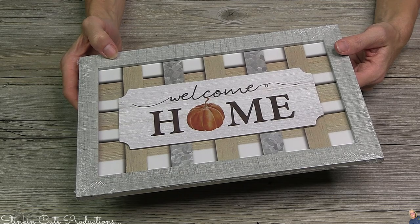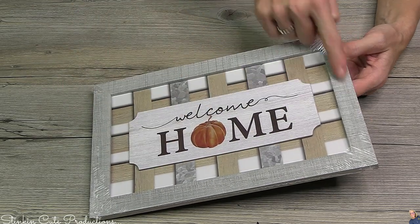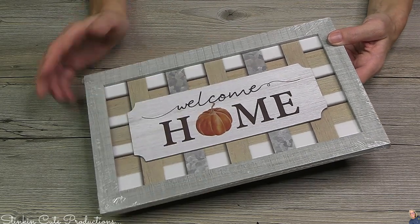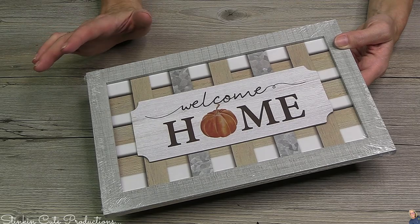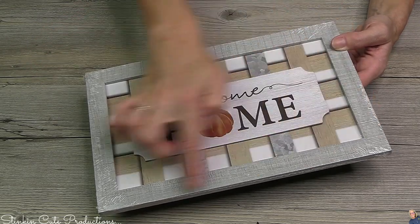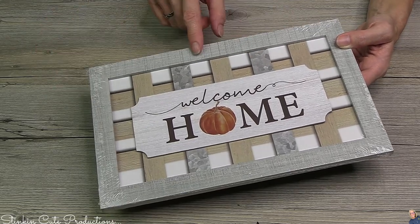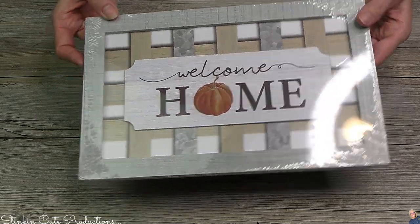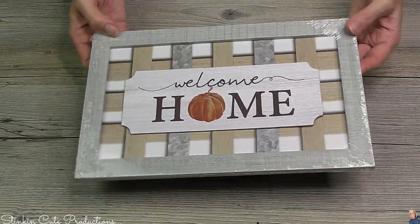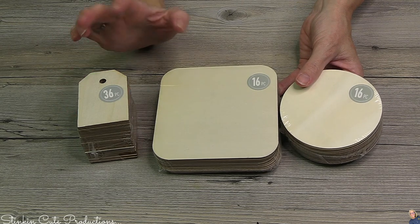I'm always looking for a good plaque to repurpose, and when I see plaques with a frame on them I think they are a win-win. I like to pick them up and put them in my stash because you never know when you're going to need a plaque with a nice frame finish. It saves you time not having to add Jenga blocks. So if you see these, you might want to put them in your stash — I'll probably be using them in a DIY.